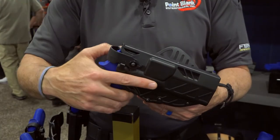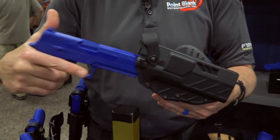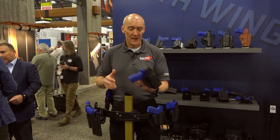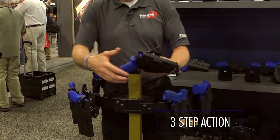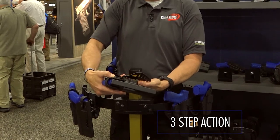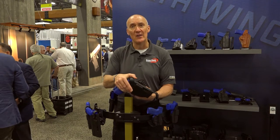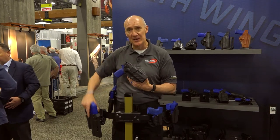The Teller holster is currently available for the SIG 320 in both full size and compact, with and without an optic, and with and without a light. It's a three-step action to draw: a depression of the top of the hood, a roll forward, and then actioning of the release mechanism. That's symmetrical across the entire line, as you can see on our demonstrator here.